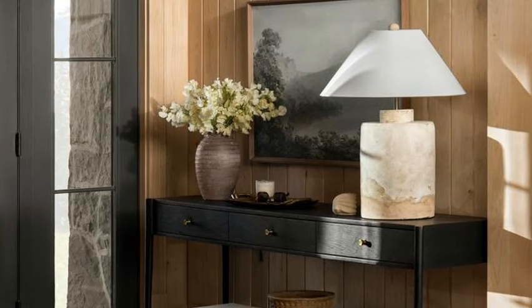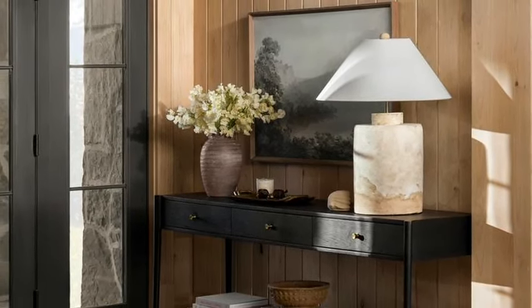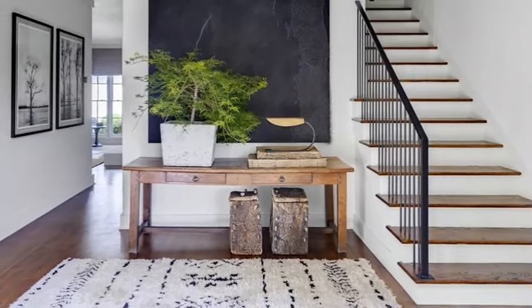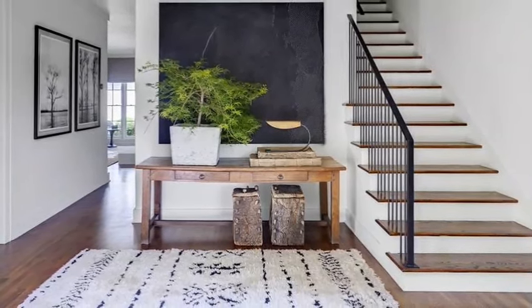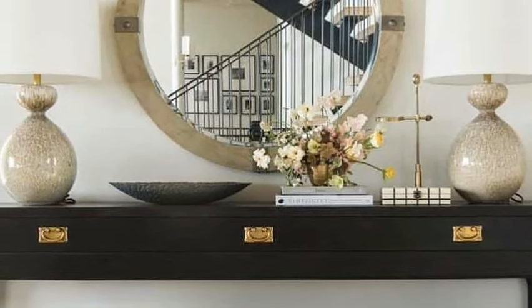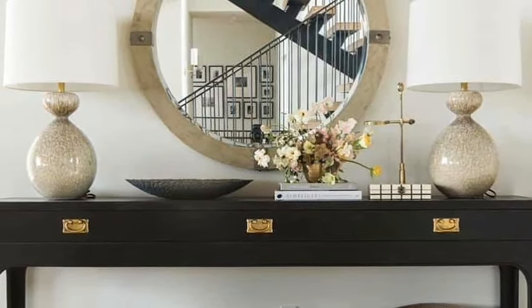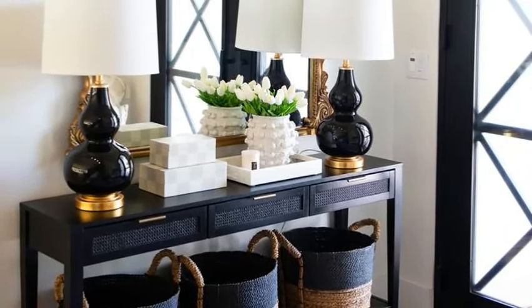Since the front entryway sets the tone for the rest of your home, try to keep it bright, well lit and clutter free so visitors aren't tripping over things as they come in. If you don't have sufficient overhead lighting, you can always use table lamps, which add beautiful ambience to the entryway. To help keep clutter to a minimum, try to think of everything you want to keep in the entryway and then decide what kind of storage options you'll need.